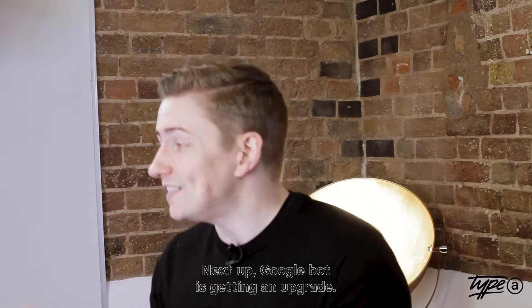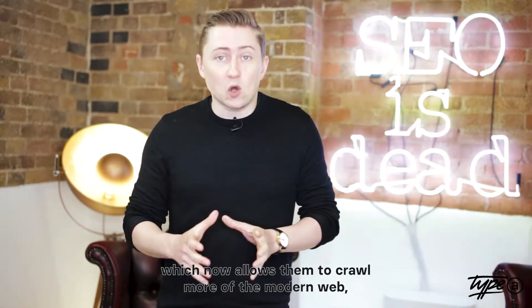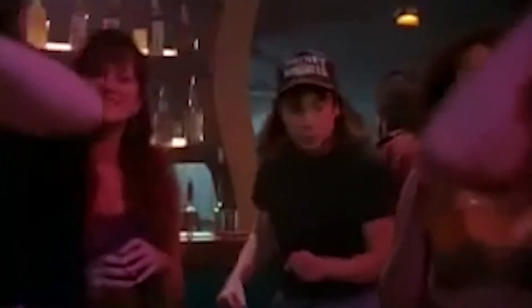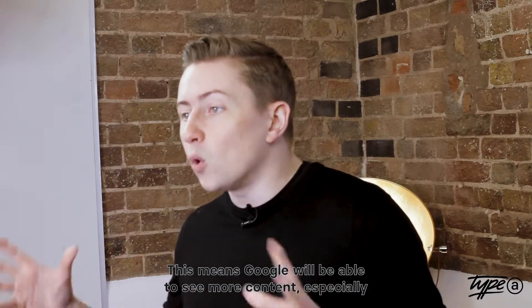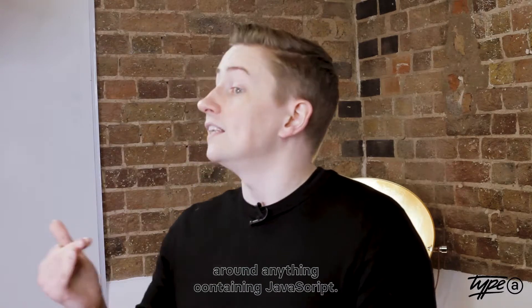Googlebot is getting a massive upgrade, which now allows it to crawl more of the modern web — which has got SEOs very excited. The bot has been upgraded to Chromium rendering version 74, meaning Google will be able to see more content, especially around anything containing JavaScript.